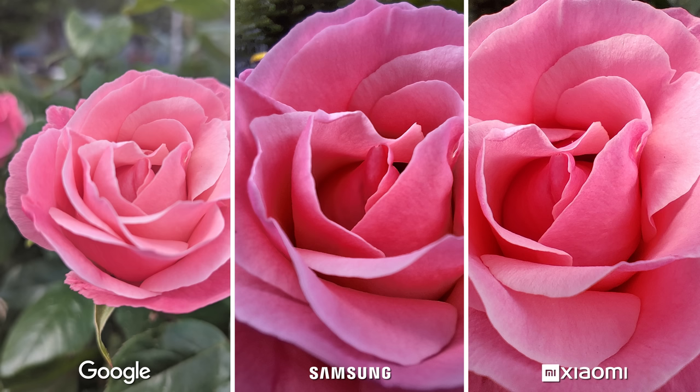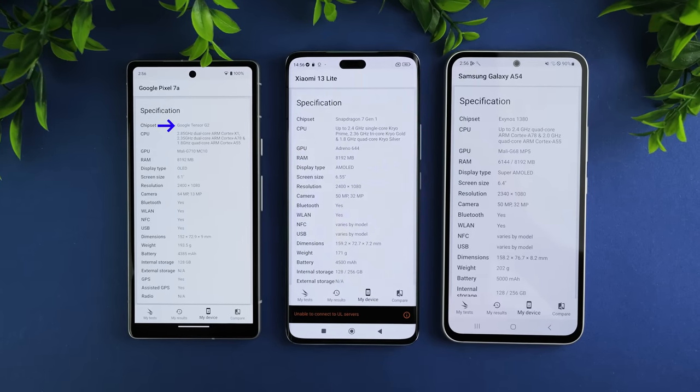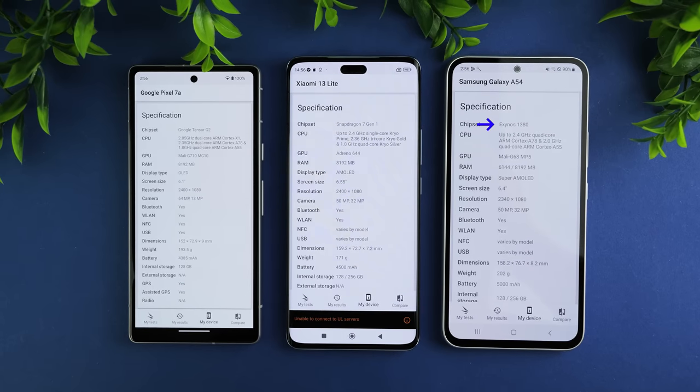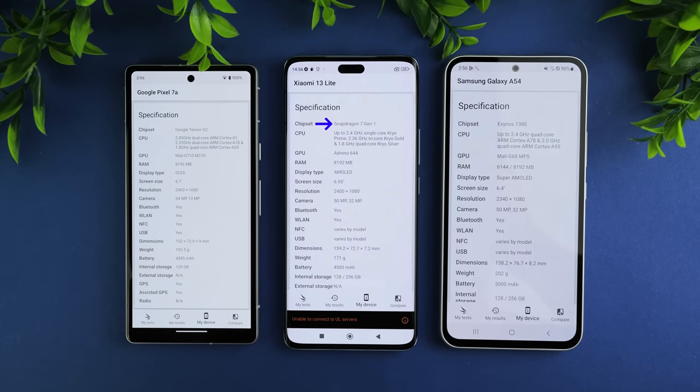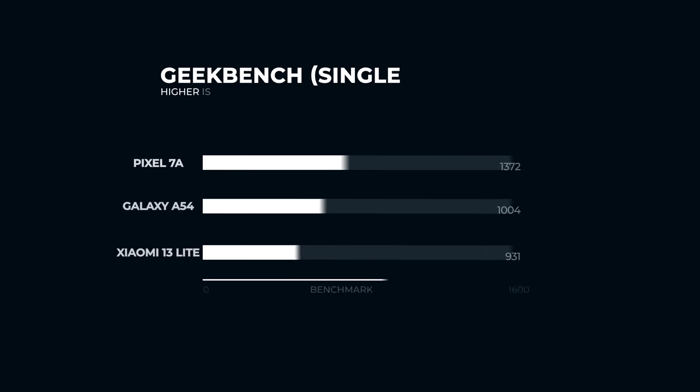Macro mode is only available on the Pixel 7 Pro from Google's side, while the other two show similar performance with their dedicated macro lenses. Moving on to performance — Google's Tensor G2 is in the Pixel, Samsung uses the Exynos 1380 in the A54, and the Xiaomi 13 Lite has a Qualcomm Snapdragon 7 Gen 1, which is arguably the strongest chip here — but that assumption turns out to be wrong.